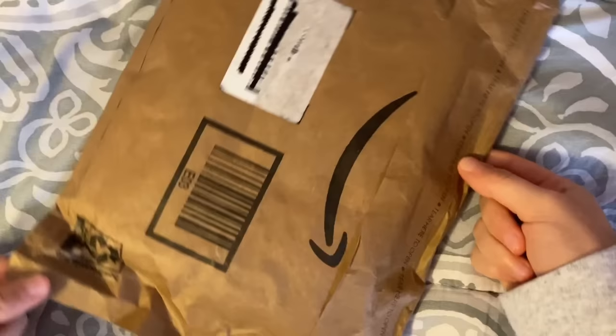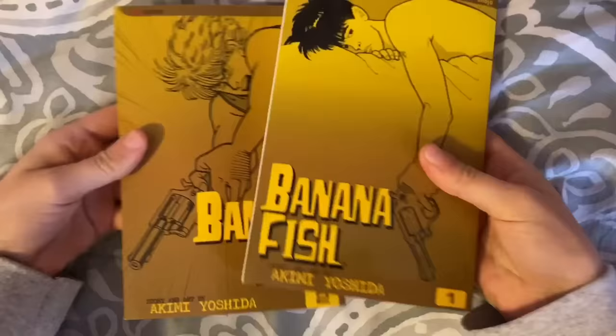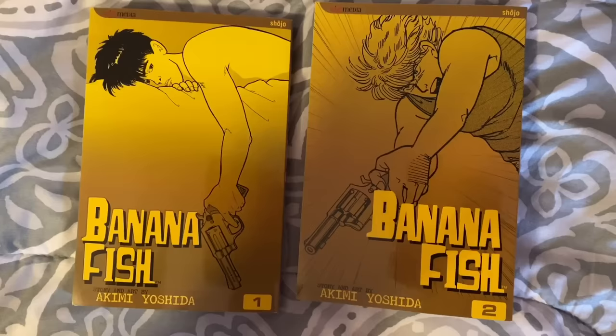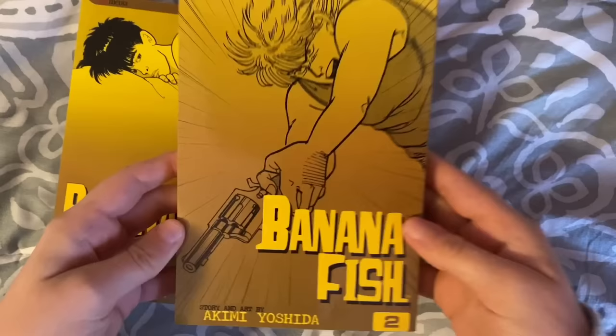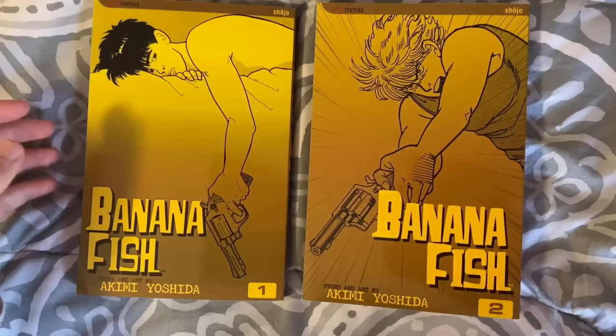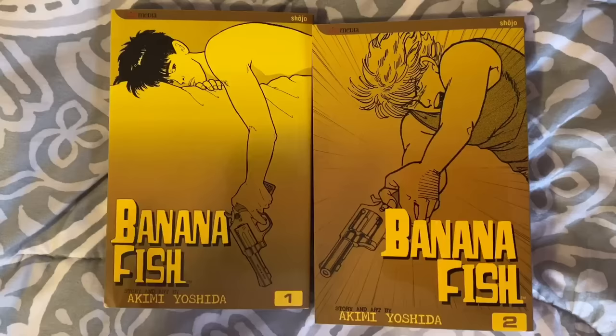It looks like our trusty friend Amazon has a new packaging style — kind of reminds me of Book Depository. What we got is volumes one and two of Banana Fish — finally! This was one of the series I wanted to collect in 2021 but it's always out of stock. They finally came back in stock on Amazon and they actually look like they're in pretty good condition. Volume two is a little off-center on the spine, but that's okay.